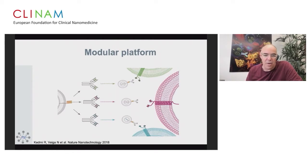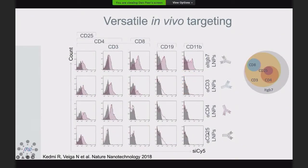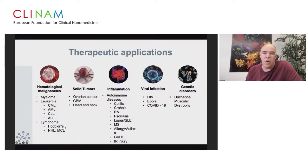We utilize this platform to generate different therapeutic and drug discovery tools. For example, mobilizing anti-beta-7 antibody on the surface and injecting systemically delivers labeled siRNA to all leukocyte subsets. Anti-CD3 targets T cells in vivo; anti-CD4 targets a subset of T cells; and anti-CD25 reaches a subset of those subsets. We are interested in hematological malignancies, solid tumors, inflammation, viral infection, and some rare genetic diseases.